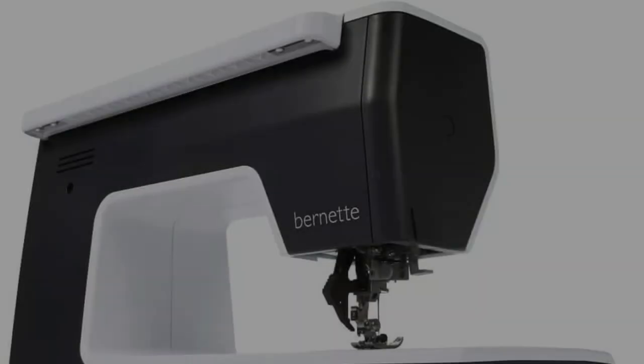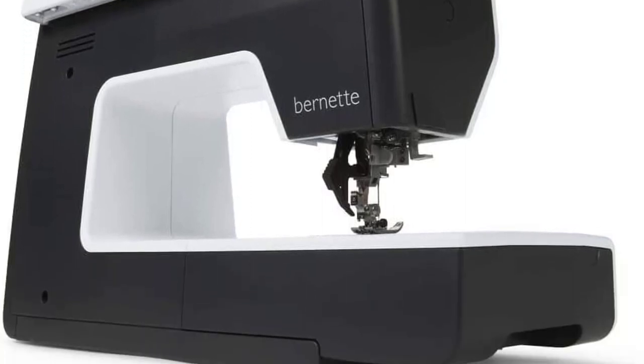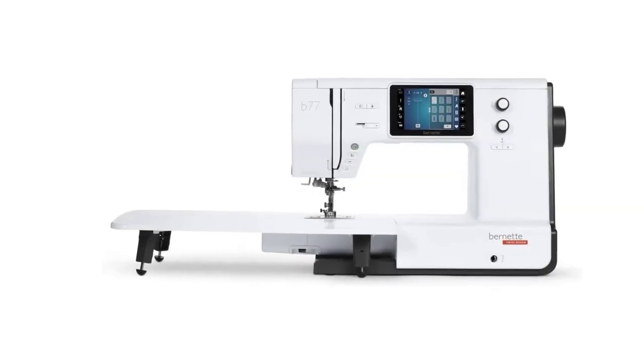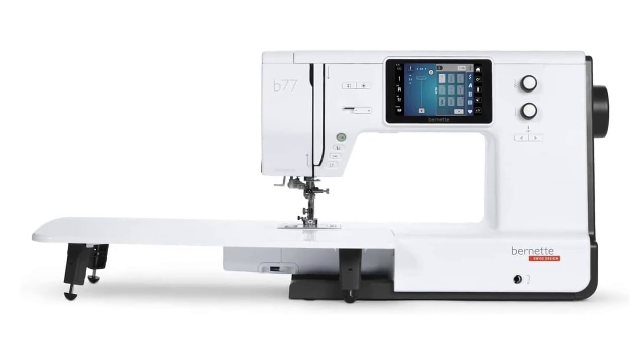The main pain point of this sewing machine is its electrical components. The electrical parts are only covered by a 2-year warranty. Additionally, the high-tech nature of the touchscreen makes it significantly more expensive to repair.